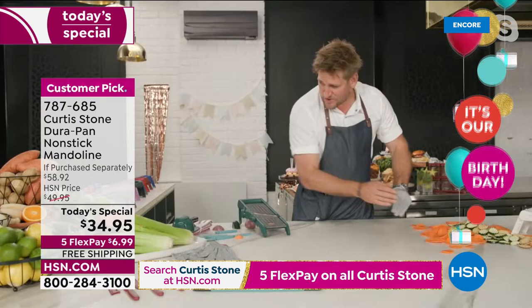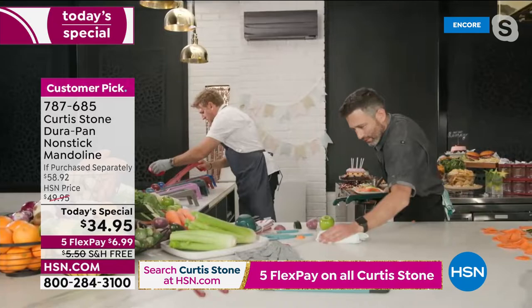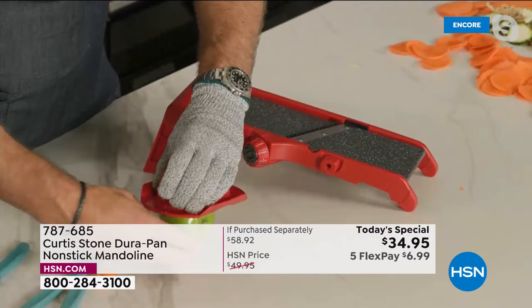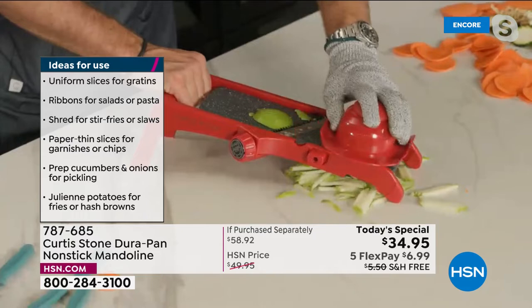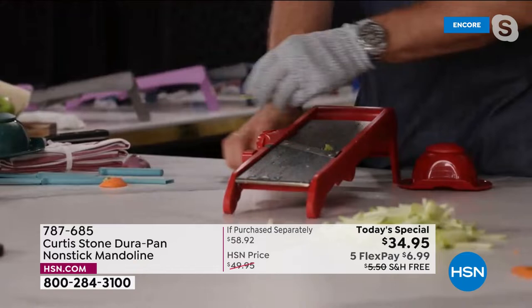What about carrot julienne? Let me change to the cherry red color. If you want to do julienne, you just go straight on through to where the julienne blade is exposed, grab your apple, use your guard, and go straight on through — all the way from top to bottom. Look at that — imagine doing a beautiful apple slaw. Very simple and easy. You can do very soft vegetables as well.